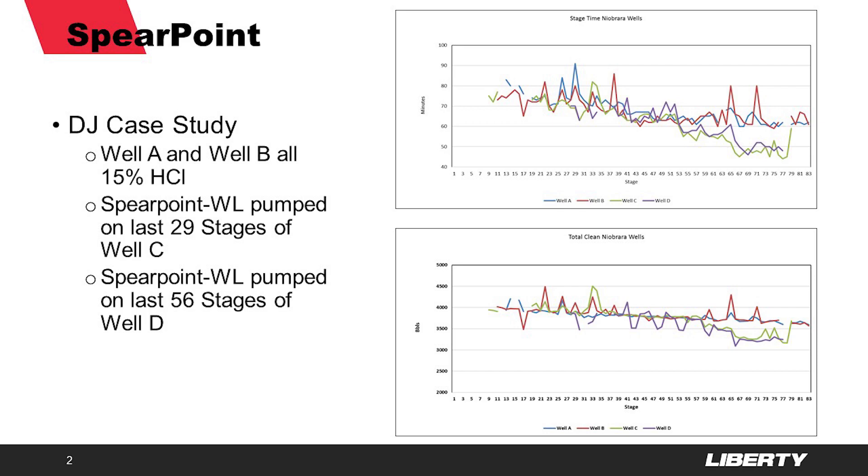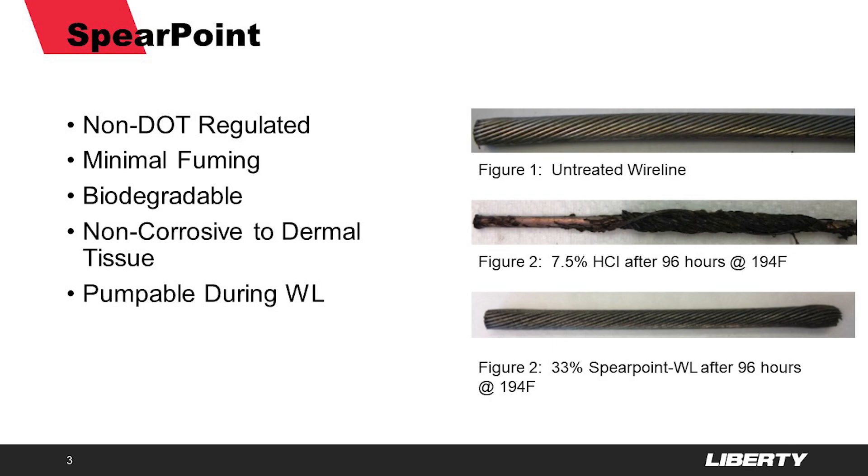While this product is slightly more expensive than the inhibited acid it replaces, the roughly 400 barrels per stage water savings will be more than enough to offset that cost. That being said, the 15 minutes per stage time savings is just a bonus at that point.